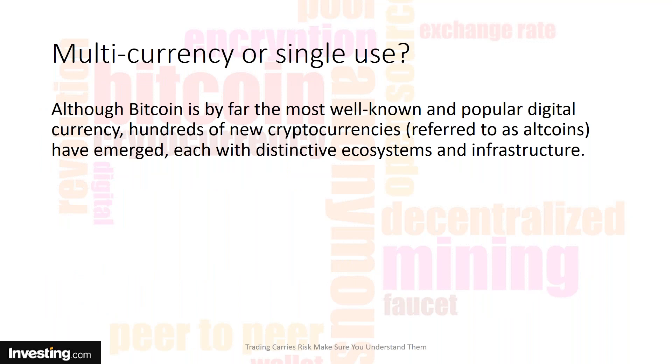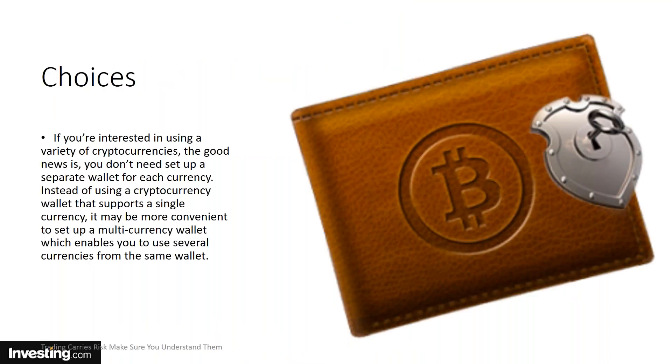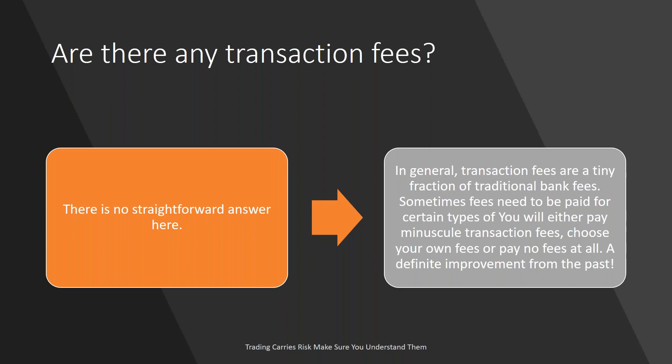You also have to decide: are you only going to be a Bitcoin owner, or do you want separate wallets for Bitcoin, Ethereum, Litecoin, and others? Or do you want a multi-currency wallet where you can store multiple currencies? It gets a little more personalized — you have to decide what works for you. If you're interested in using a variety of cryptocurrencies, the good news is you don't have to set up a separate wallet for each currency. You can look for a multi-currency wallet, and most of the biggest wallet providers now offer one.